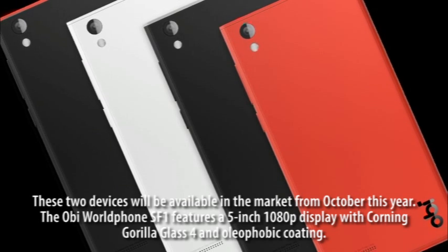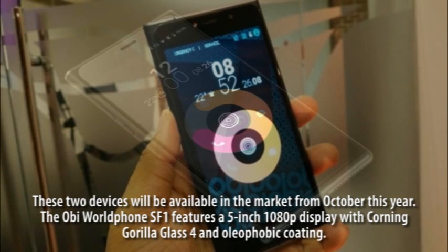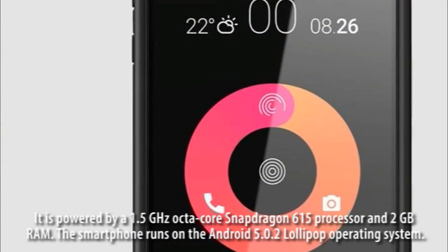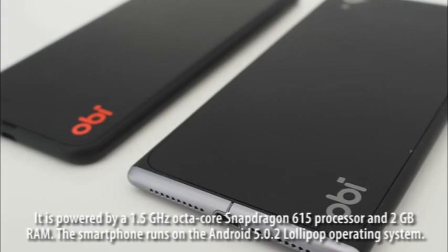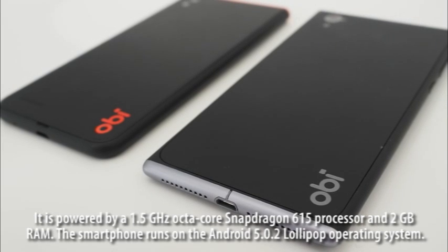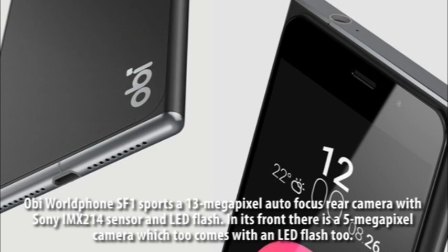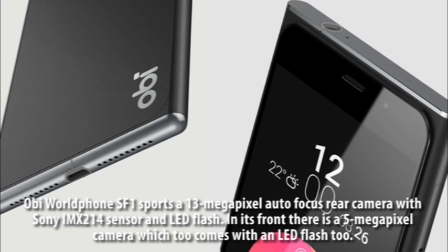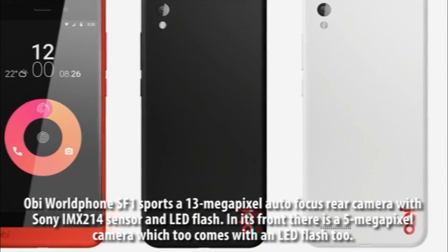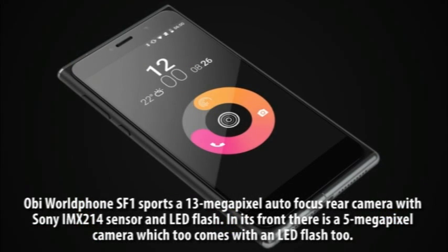The OB-Mobile SF1 features a 5-inch 1080p display with Corning Gorilla Glass 4 and oleophobic coating. It is powered by a 1.5GHz octa-core Snapdragon 615 processor and 2GB RAM. The smartphone runs on Android 5.0 Lollipop. It sports a 13-megapixel autofocus rear camera with Sony IMX214 sensor and LED flash, and a 5-megapixel front camera which also comes with an LED flash.